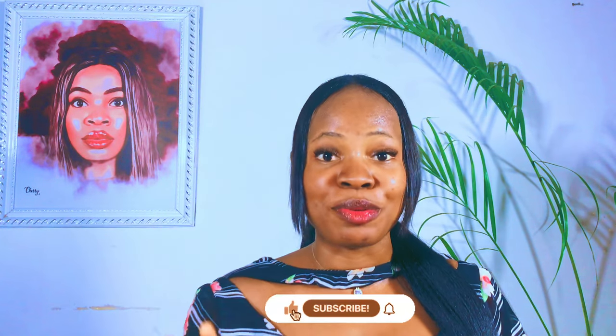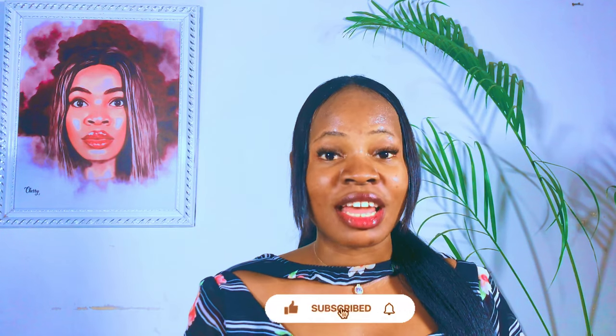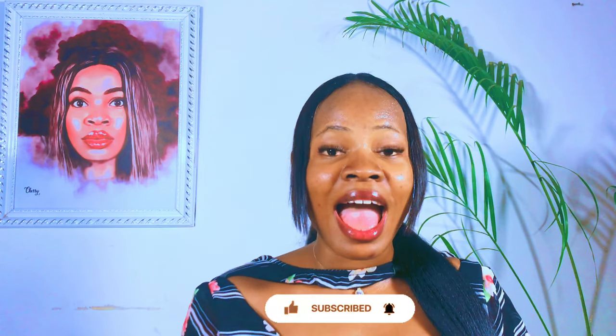Hi guys, welcome back to my channel. If you're new here, Judith is the name. If you're a returning subscriber, thank you so much for always sticking around. If you haven't subscribed yet, please click the subscribe button below for more skincare tips, and do not forget to like this video if you enjoy it.